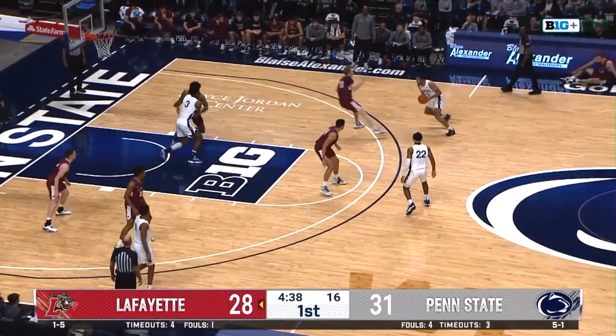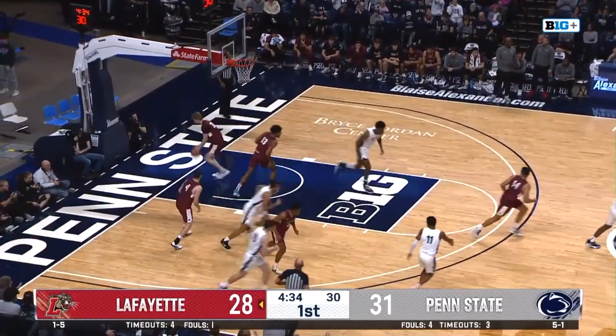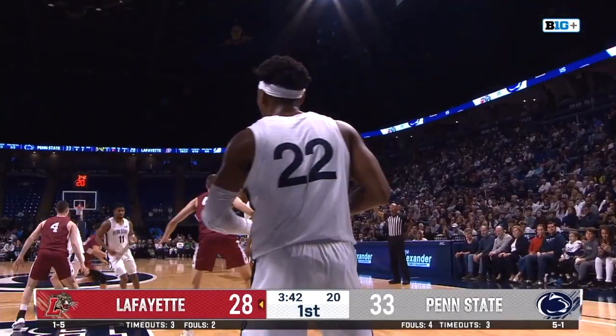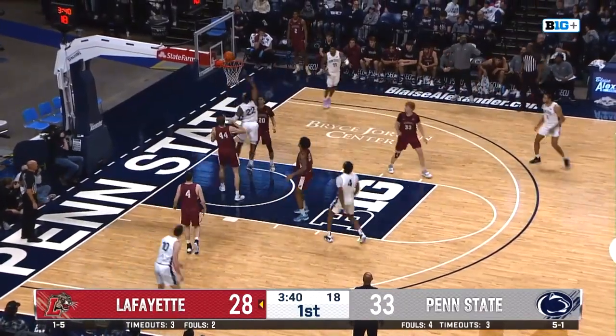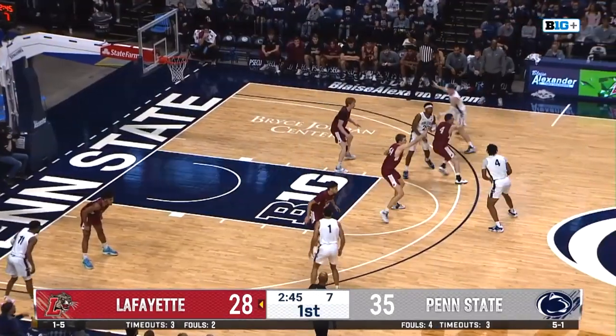Tech scored 40 points in the paint. They got dominated in the paint just because they were getting posted up every single possession, getting easy floaters over the top using their height. But just because they lost John Harrah — the five-year standout for Penn State. Bounce pass back to Pickett, excellent two-man game, down to eight on the shot clock for Penn State.